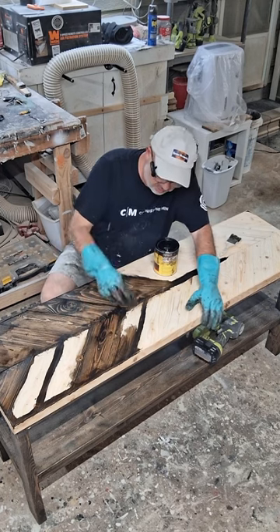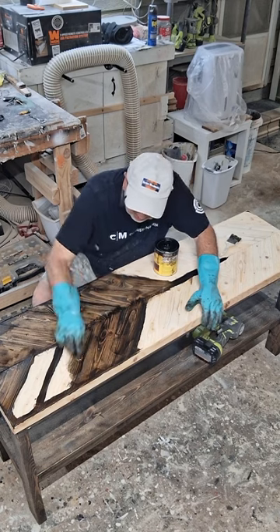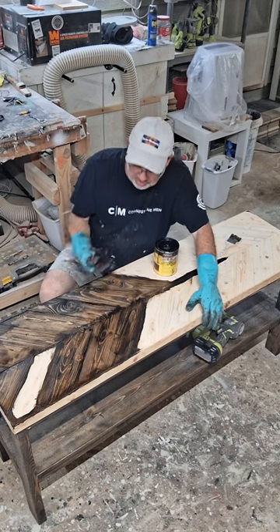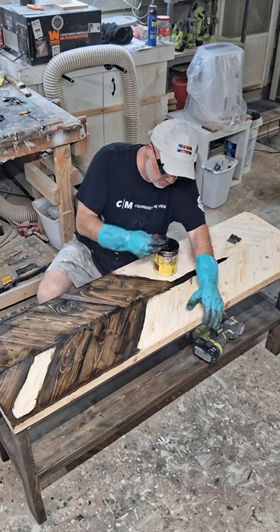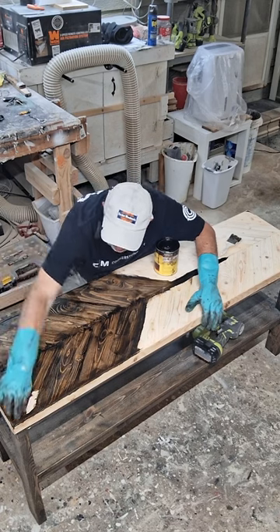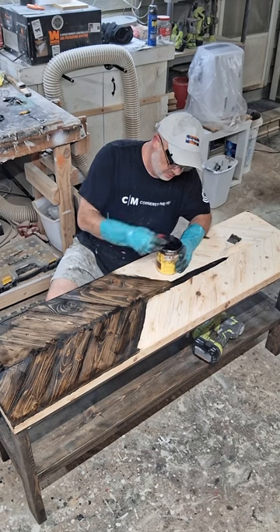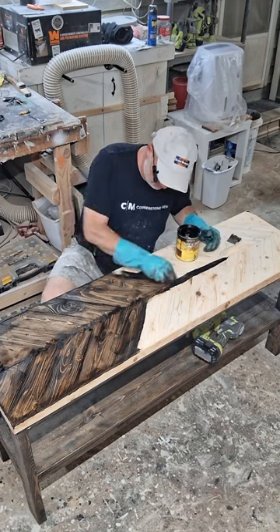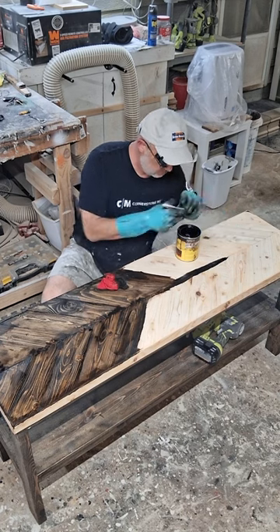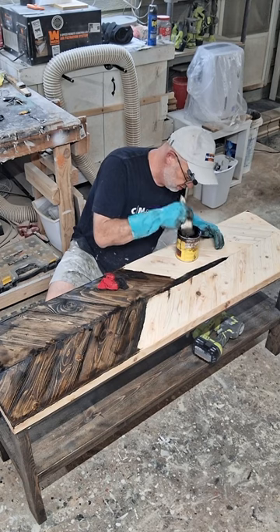I'll come back out here tomorrow night and put the first coat of polyurethane on it — oil-based polyurethane from Minwax. Then I'll sand it lightly with 120 grit sandpaper to get some of the residue off that the poly raises on the wood — it's like a little gritty sand type stuff. I'll do that and then put a couple more coats of poly on it, sand it a few times lightly, and it'll be ready to go.